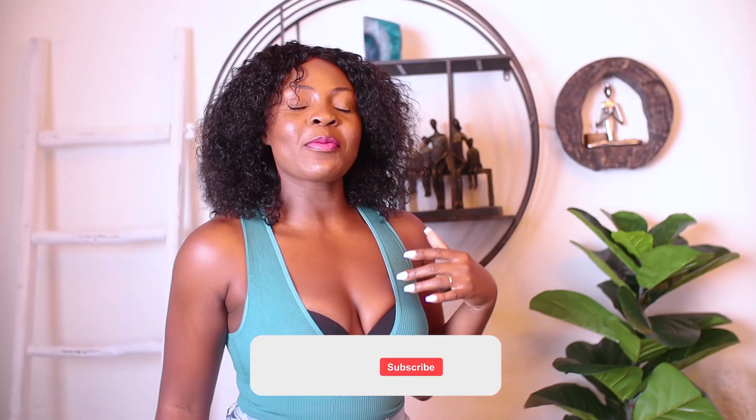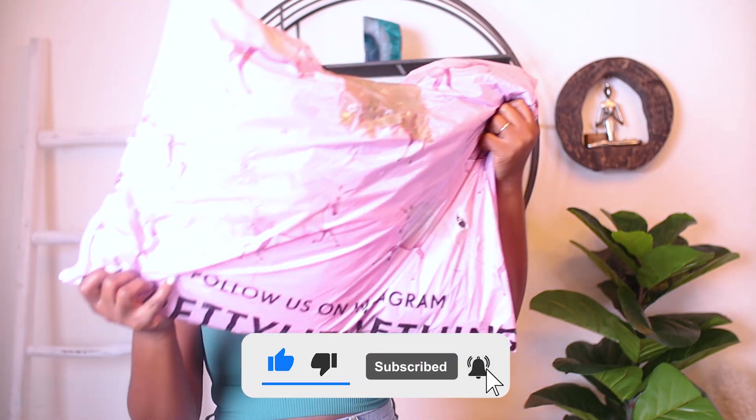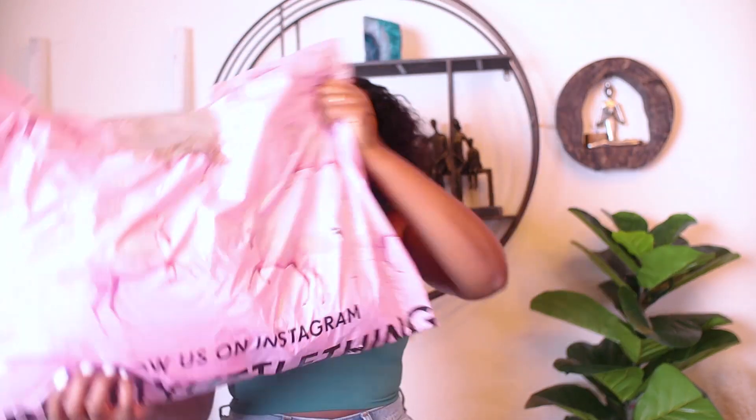Welcome to my YouTube channel! My name is Coco. If you are new around here, welcome, and if you are one of my returning subscribers, welcome back honey, so happy to see you. As you can see by the title, today's video is going to be a Pretty Little Thing haul. I'm going on vacation very soon and I thought that was the perfect excuse to go shop for some more stuff. So without further ado, let's do this!